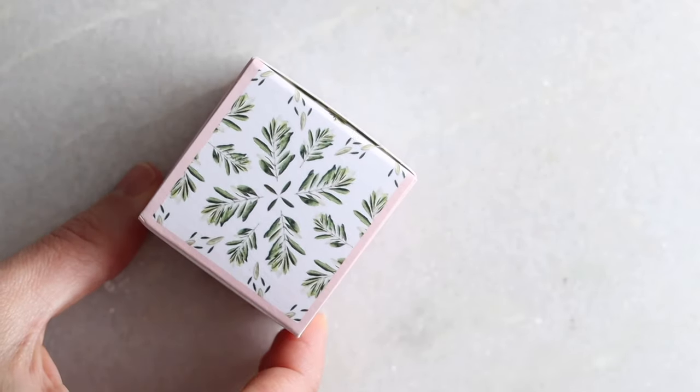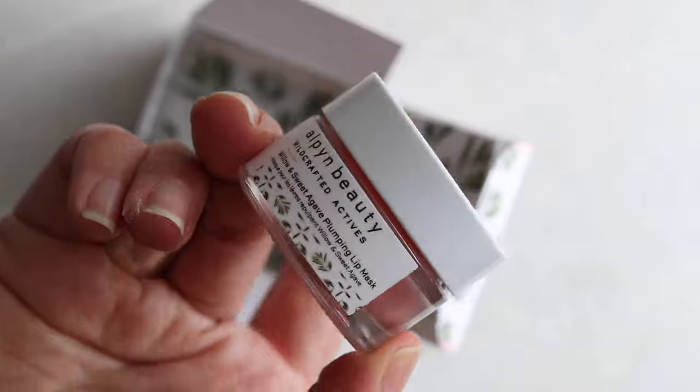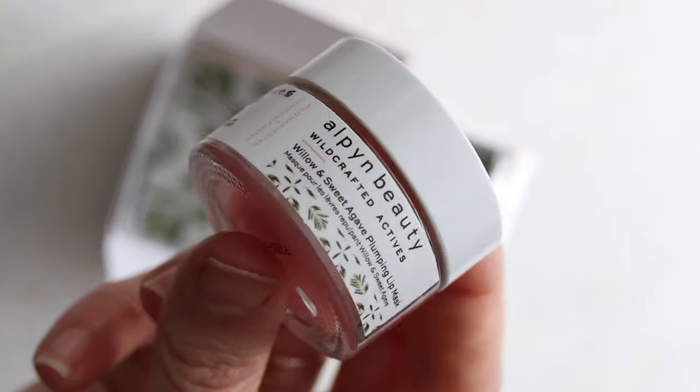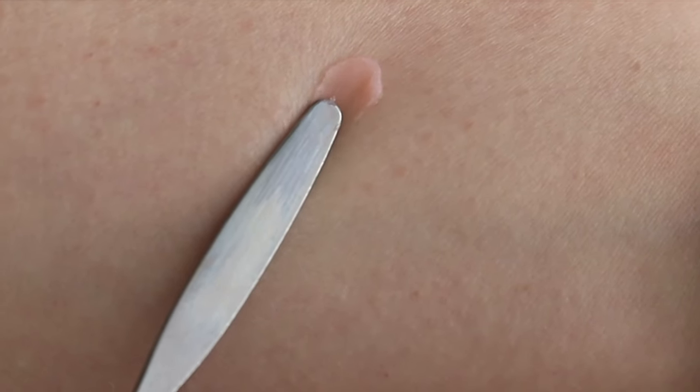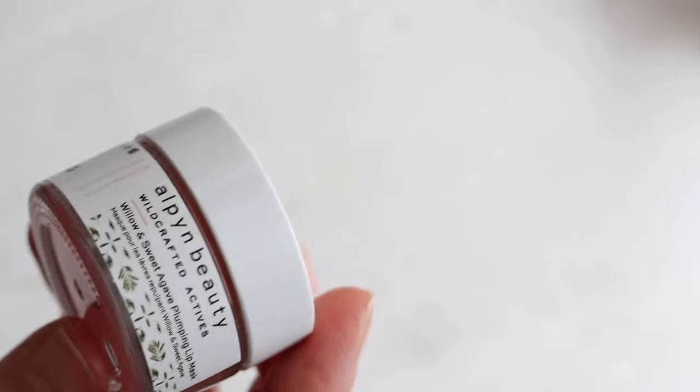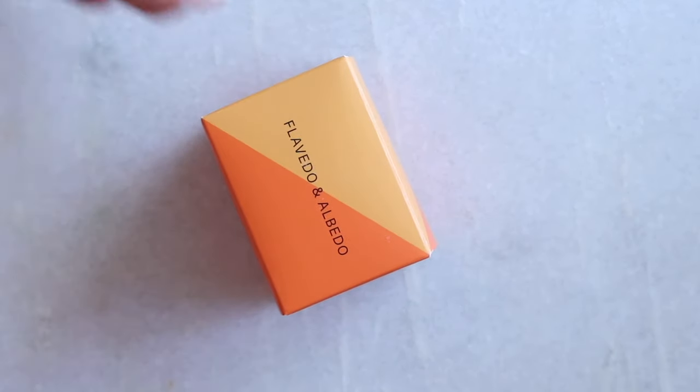Also sticking around: the Alpine Beauty lip mask. I've tried options from ILIA and Gen C, and I keep going back to this one — it's like a desert island product, I love it. New and replacing the 100% Pure fruit pigmented lipstick — because that is always out of stock and their stock position is abysmal — is a multitasker from Flavedo and Albedo: their new tint in the shade Grapefruit. It's incredibly eco-friendly.